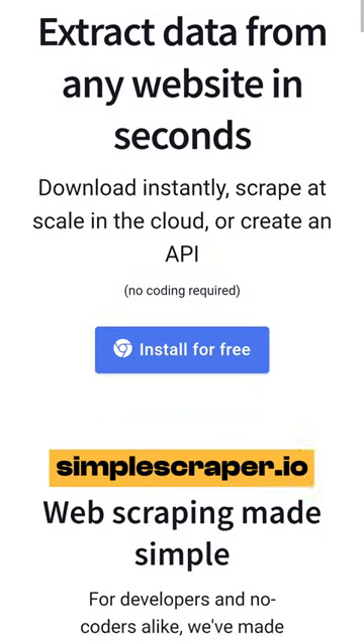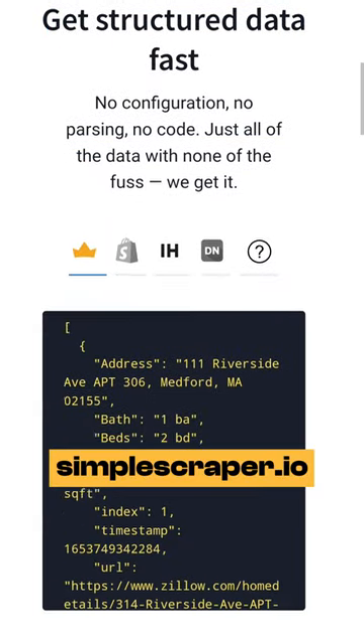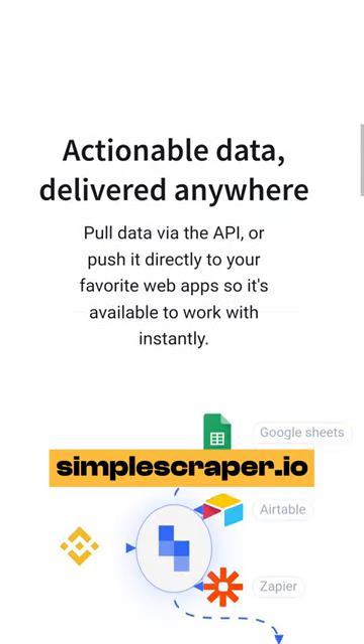And lastly, simplescraper.io. Scrape data into Google Sheets, Airtable and more with just a click. It requires no coding, is fast and free.